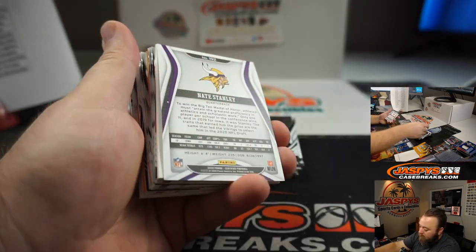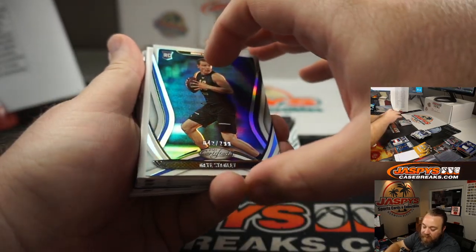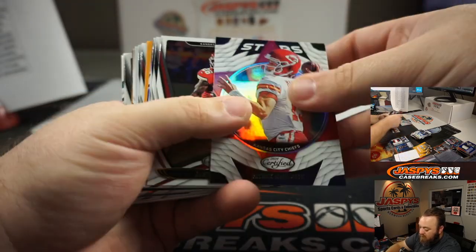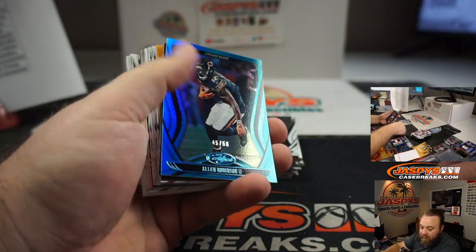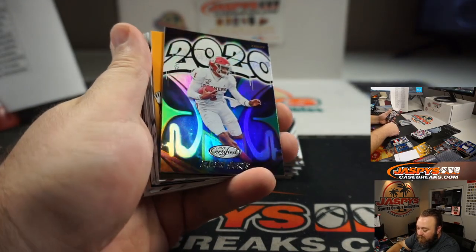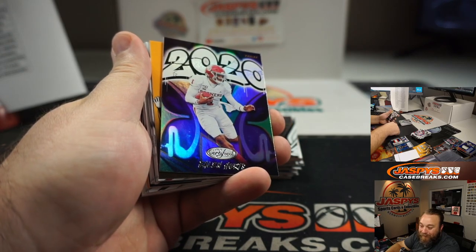Nate Stanley to 299 for the Minnesota Vikings and Tice. Jalen Hurts for the Eagles, Philadelphia Eagles, Trey Roguillo.